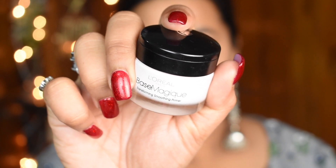Next, to fill in the pores, I use the L'Oreal Base Magique primer. I just love this because it smoothly fills in all the pores making the skin look flawless and pretty smooth. Apply it wherever you feel that you have large pores.